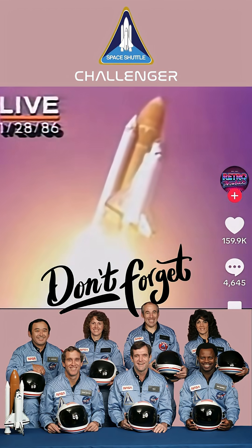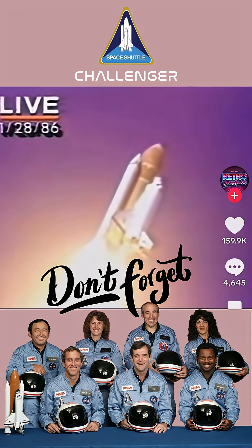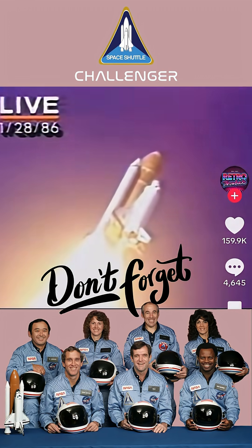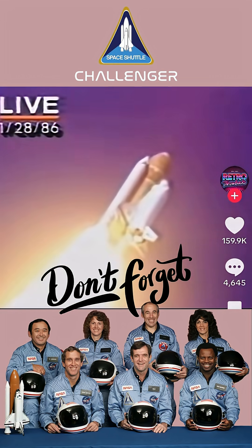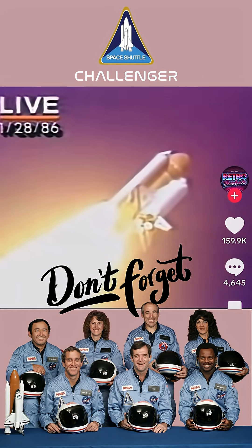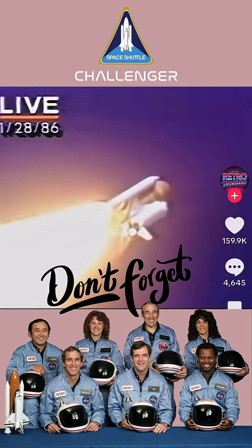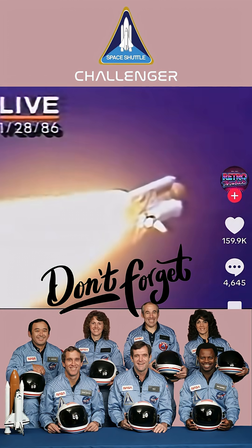It's chilly in Florida. Icicles formed on the pad overnight. NASA engineers were concerned that they might have broken off during the launch and affected the fragile protection tiles that protect the shuttle on its way back in during reentry. We'll throttle down to 65% shortly. Don't know what the effect might be just yet. The astronauts will take a look later on during the mission.